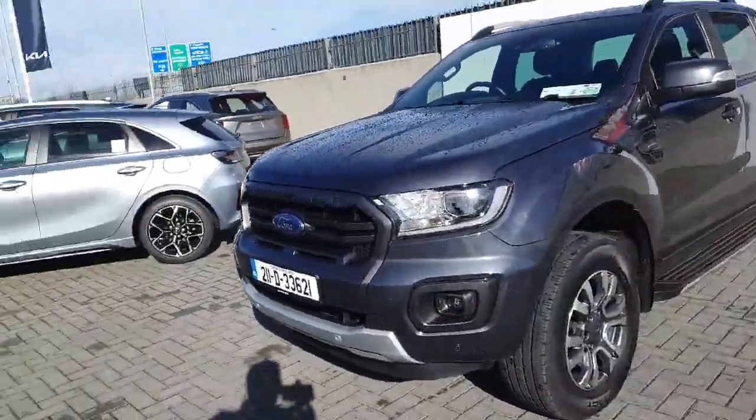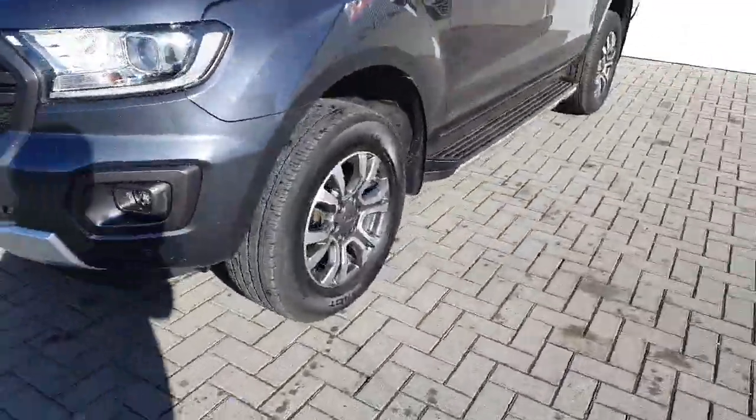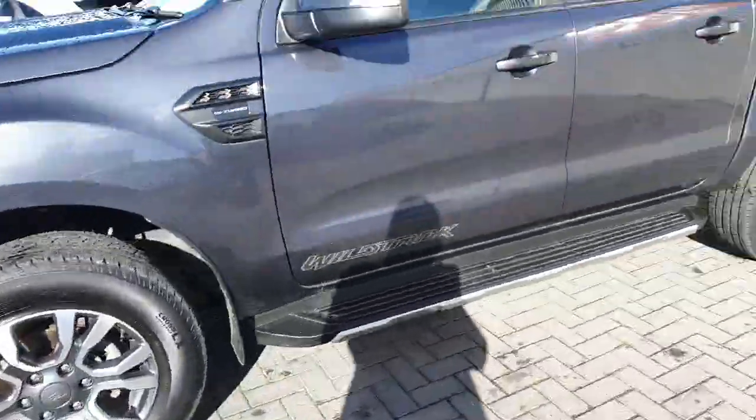2 litre bi-turbo, 213 horsepower — really nice machine. Starting up in the front, you can see it has front parking sensors and of course those lovely alloy wheels with nice big tires.